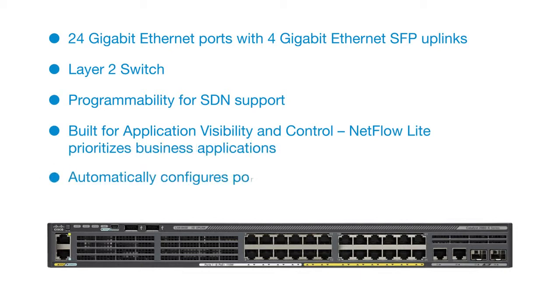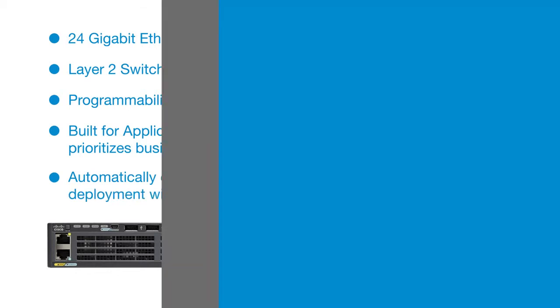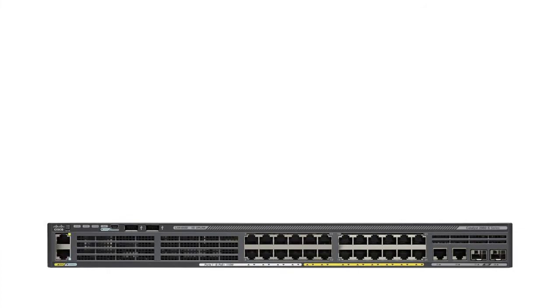AutoSmart Ports automatically configure ports based on device type for rapid deployment. Cisco TrustSec helps enable scalable and dynamic role-based access control.